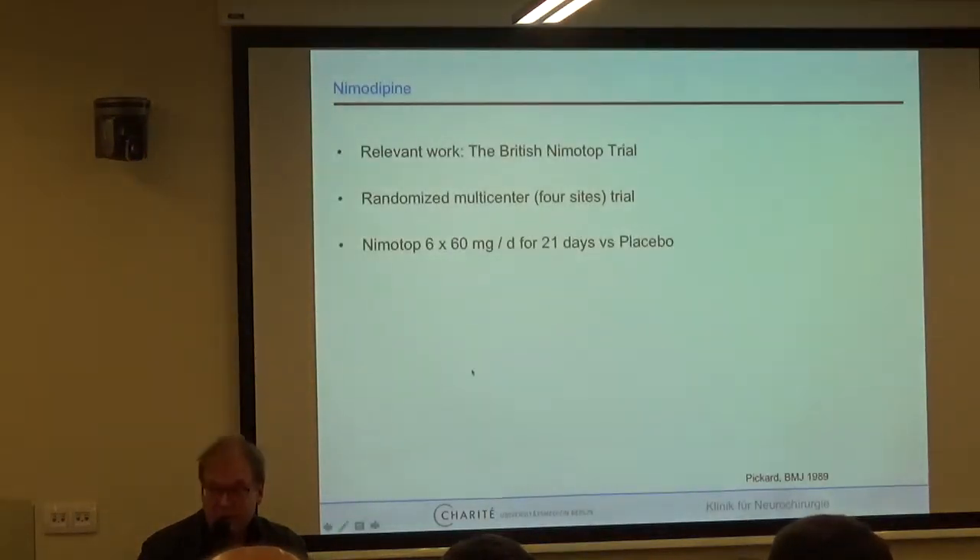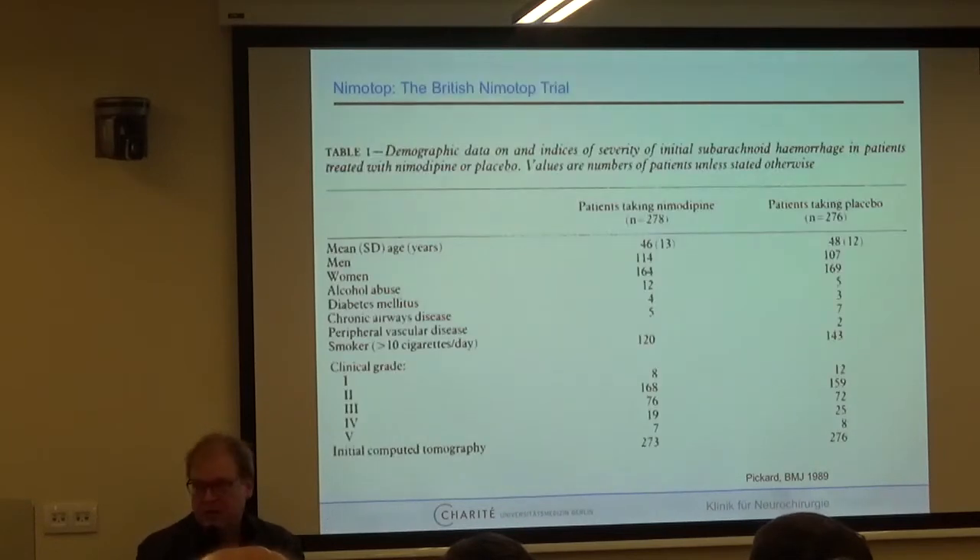So, nimodipine. The evidence is old — from 1989, from John Pickard, head of neurosurgery at Cambridge University. They ran the British Nimodipine Trial, a randomized multi-center trial with four sites, including patients getting either nimodipine six times 60 mg per day for 21 days versus placebo — the current formulation we still use in 2017. They included mostly good-grade patients: 278 versus 276, over 500 patients, mostly Hunt and Hess grade 1 and 2.